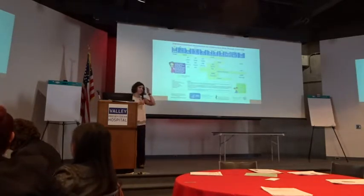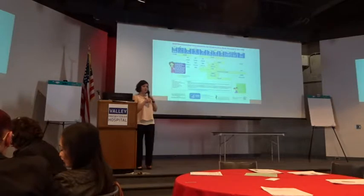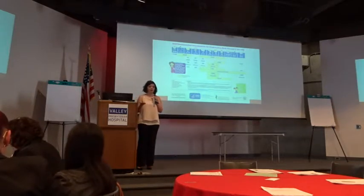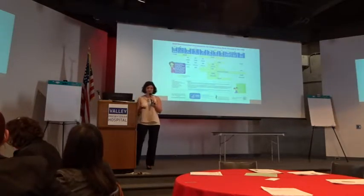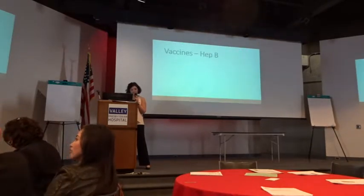This is also available online if you look up CDC immunizations. I encourage the parents to have this as a resource as well, so they know every single time they walk in what we're going to do. It's not a surprise. So let's talk about each one.